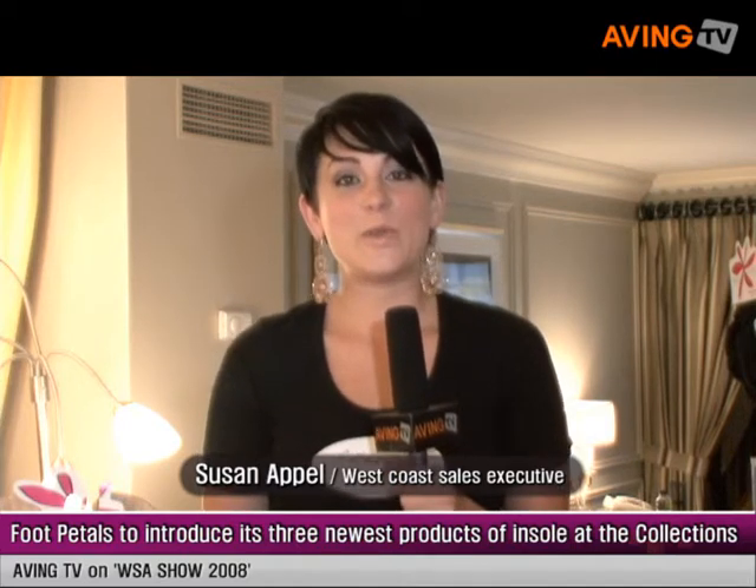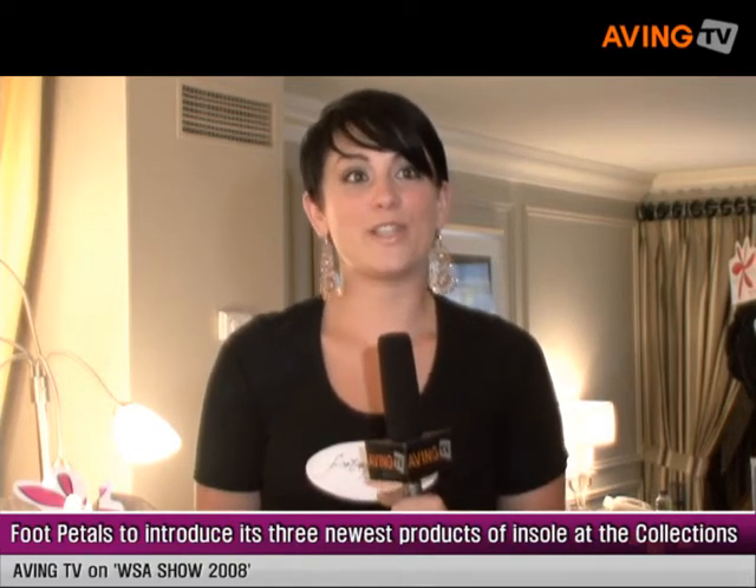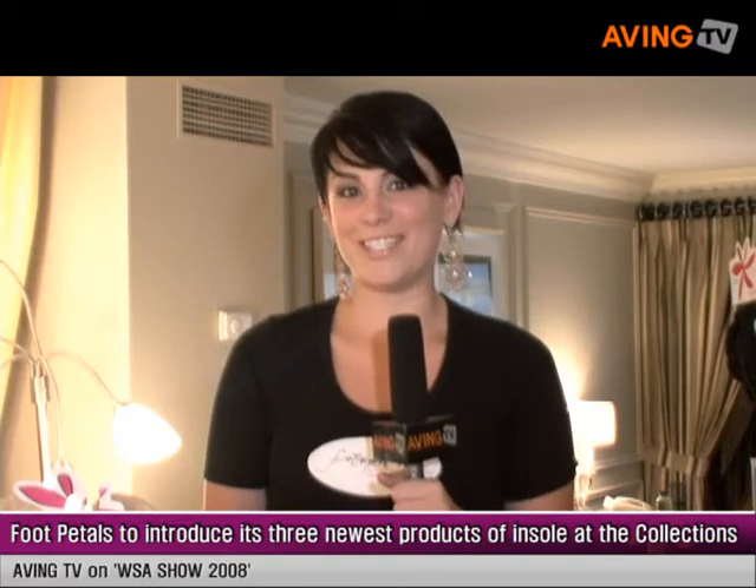My name is Susana Powell. I'm with Foot Petals. I'm the West Coast sales executive. Foot Petals has been around since 2001 and we are the original designer insole cushion.